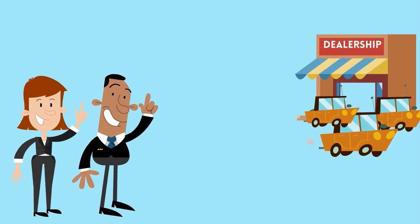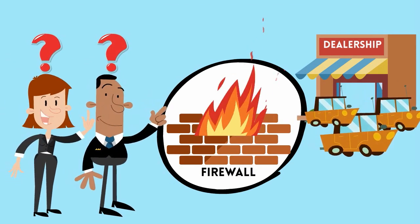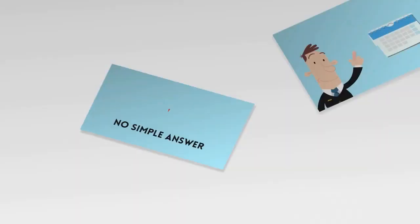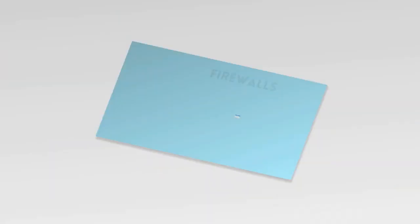Many dealers are getting solicited by various entities to have monitored firewalls. The question always is in their minds: is this a technology I need and how do I protect myself? The answer is that there's no simple answer to this question. Technology to monitor firewalls has been around for quite some time. The concept is quite simple.